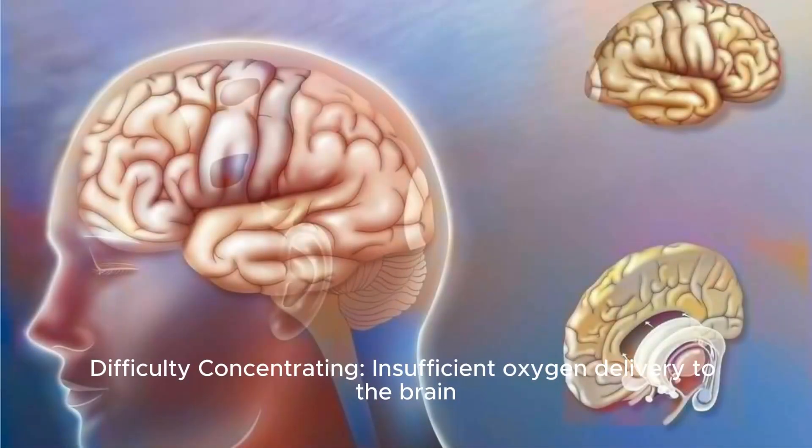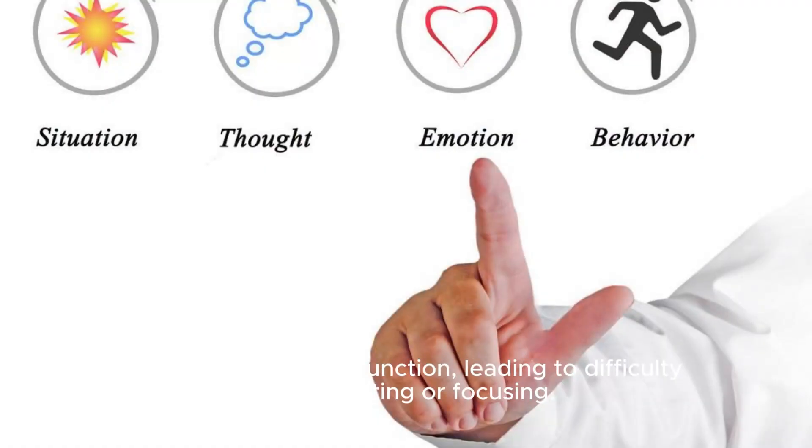Difficulty concentrating: insufficient oxygen delivery to the brain can impair cognitive function, leading to difficulty concentrating or focusing.